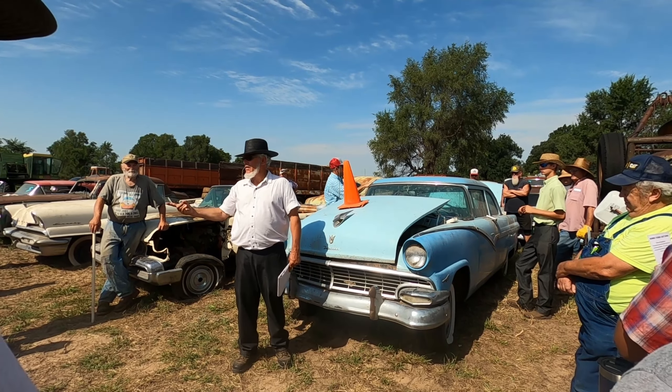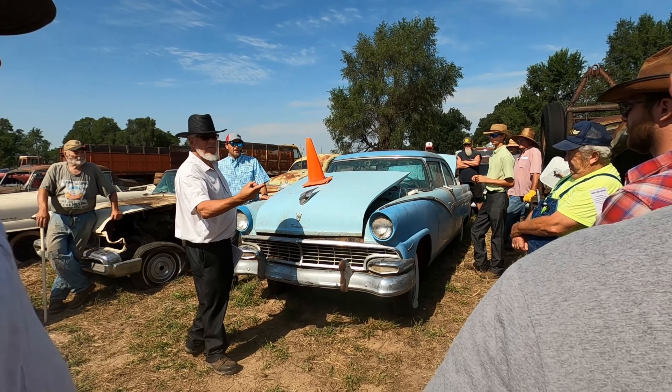1956 Ford Club sedan — and the title is in hand, guys.